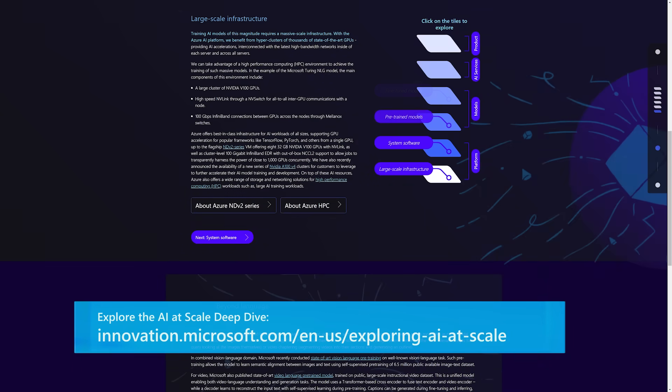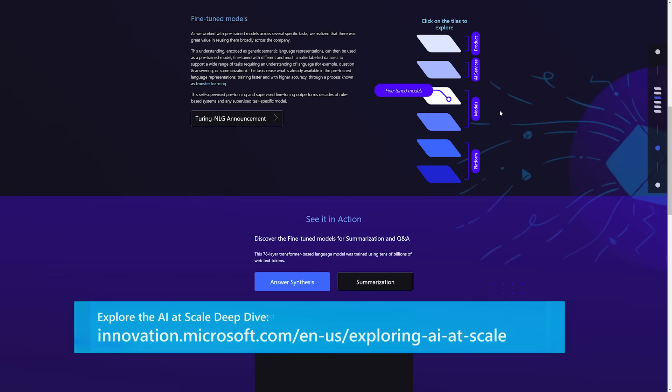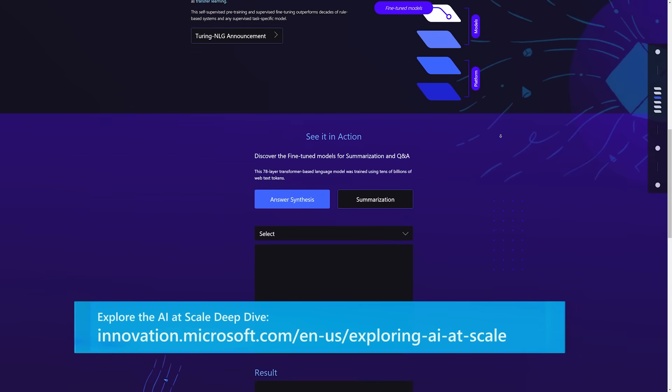Turing is an important part of Microsoft's AI at Scale initiative to enable next-generation AI capabilities at scale. AI at Scale builds on years of systems work by Microsoft researchers, particularly in the area of parallel computation, that make it possible to more quickly train machine learning models at an unprecedented scale.